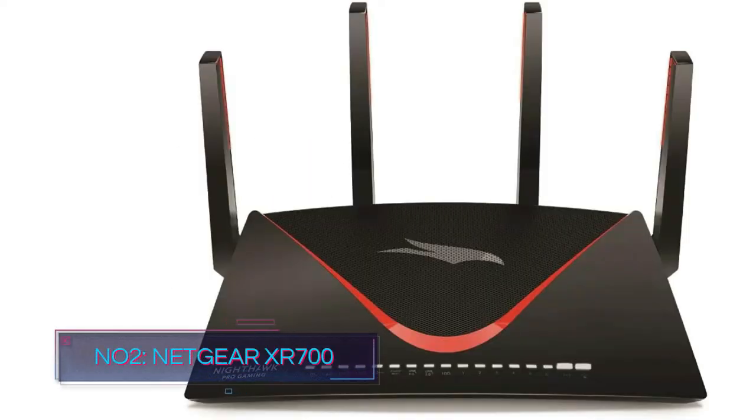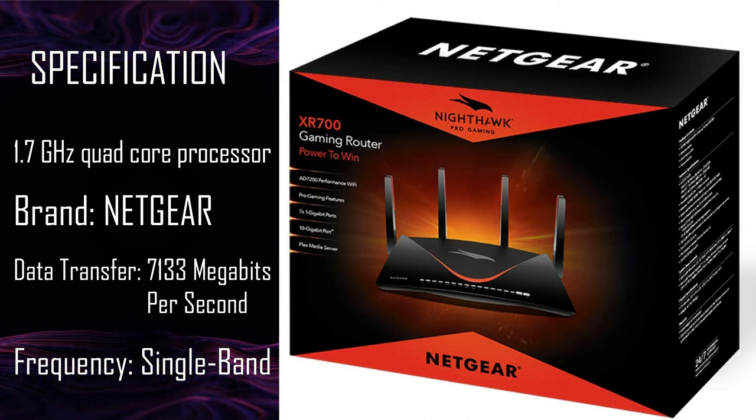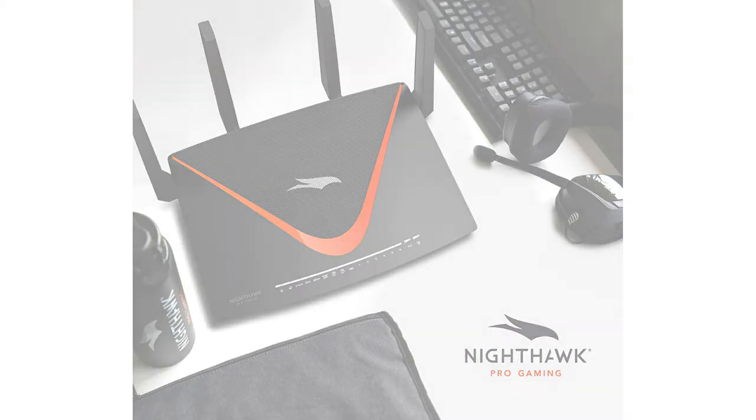Number 2: Netgear XR700. The Netgear XR700 provides quite a decent look with 4 antennas in total, present at the back end of the router along with the power button. The router provides an aesthetic look overall. There are 6 LAN ports and 1 WAN port available at the back of the router, so you can easily attach all of your gaming devices without any complications. There are also two USB 3.0 ports available at the back, which could be used to connect external devices like printers and hard drives.